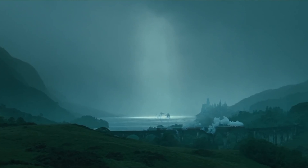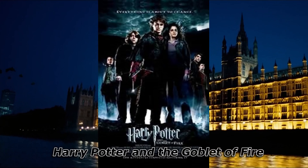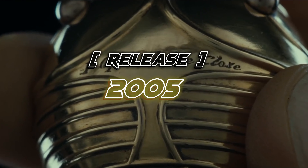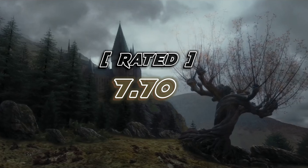After watching this, you watch the next movie. This movie's name is Harry Potter and the Goblet of Fire. This movie was released in 2005 and its length is nearly 157 minutes. This movie has a total rating of 7.70.